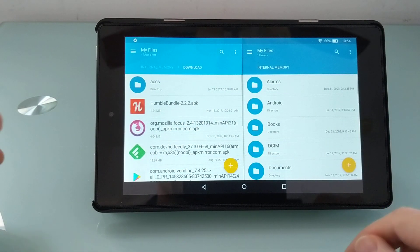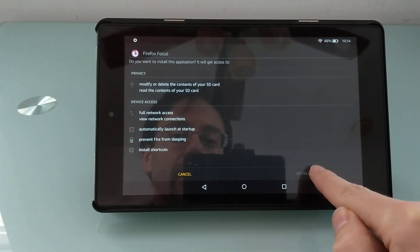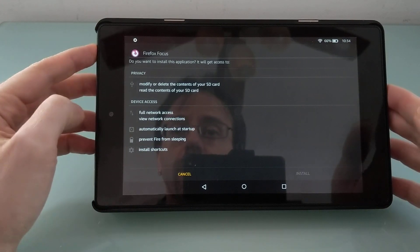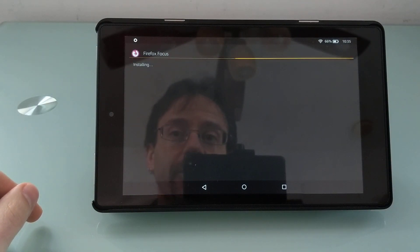you might have to jump through an extra hoop. For instance, if I wanted to install the Firefox Focus browser here, I click install and it's grayed out. Now there are two pretty simple workarounds. One is just turn the screen off, turn it back on, and now you should have that option to install it.